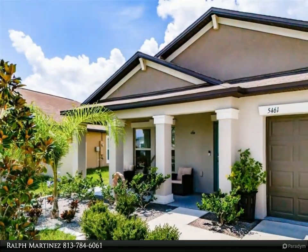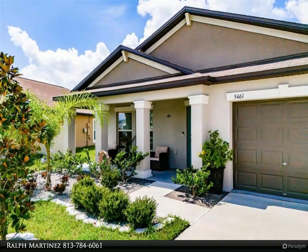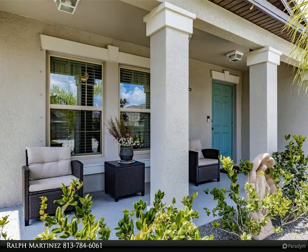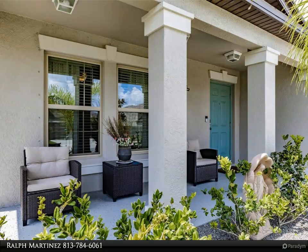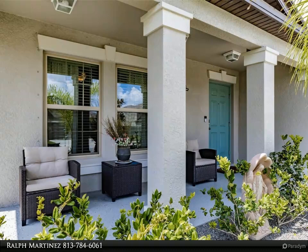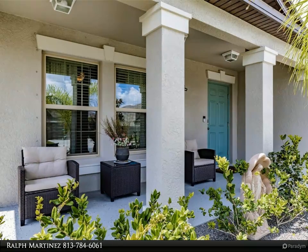This home offers four spacious bedrooms and two well-appointed bathrooms, providing ample space for family and guests. Step out onto the amazing covered back patio — a perfect retreat for year-round outdoor enjoyment, whether you're hosting gatherings, unwinding with a good book, or simply savoring the view. This space will become your sanctuary.